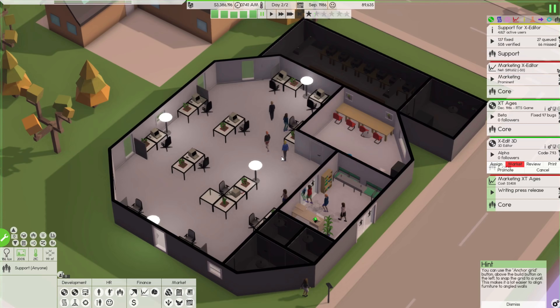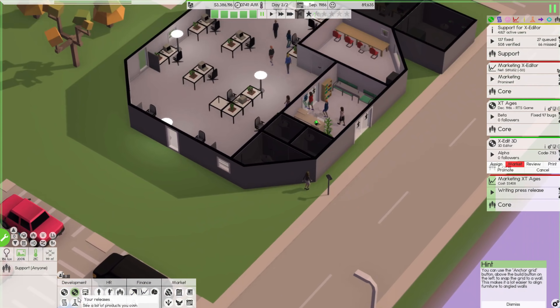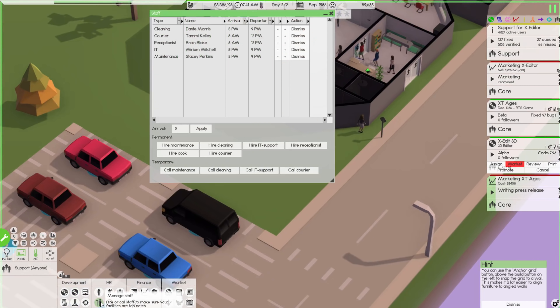I've also added one more desk here with another marketer for the core team to try to get the marketing going a little better. Hopefully that will kick things off. We could probably take some more printing jobs — I may want to hire another courier. Yeah, let's do that. We have a courier coming in in the morning; it may be a decent idea to have another one coming in later at night.